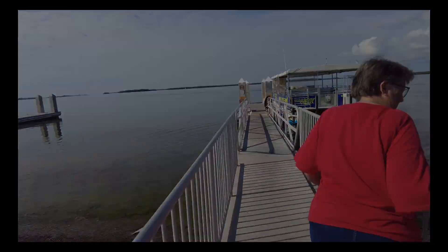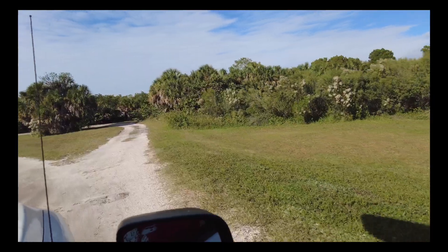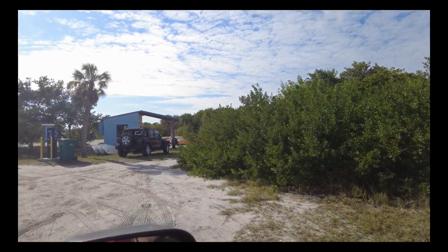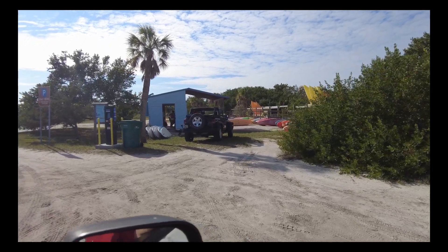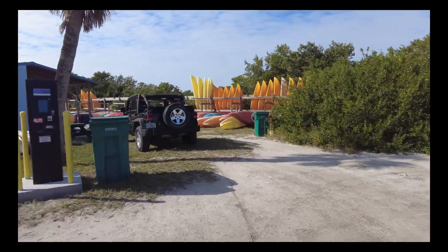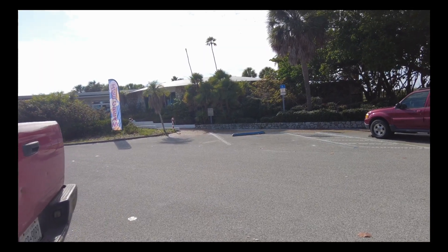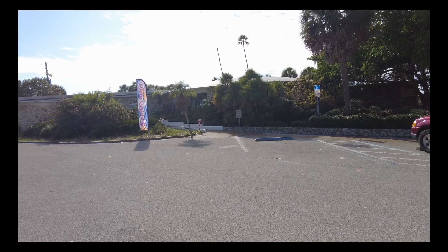Right here there is a place where you can rent kayaks, surfboards, and stand-up paddle boards. Life jackets — the whole works. If you have your own kayaks, you can launch them right here at the rental place. The guy is super nice and he said just launch them here — this is the easiest way.